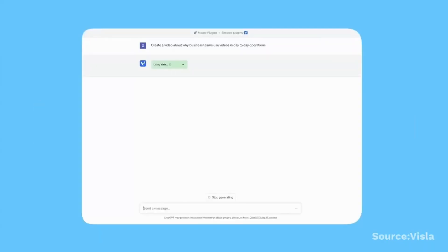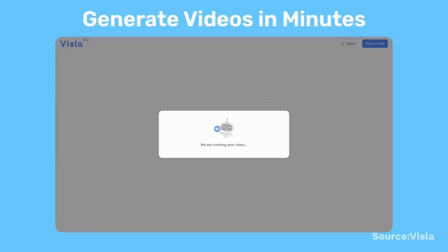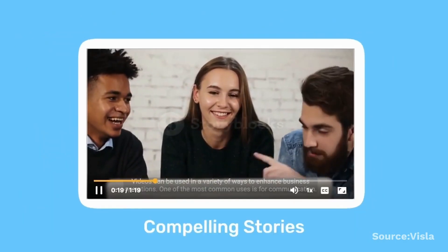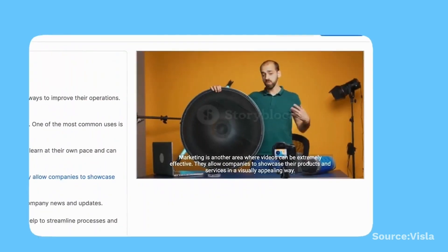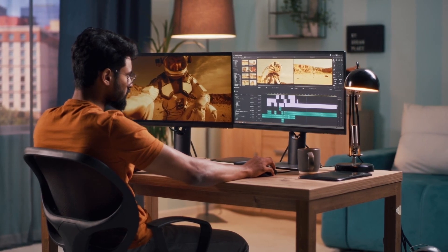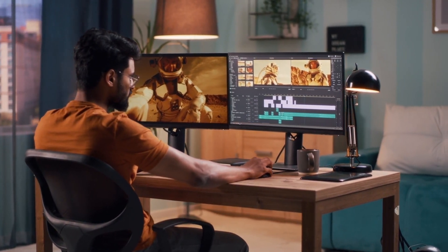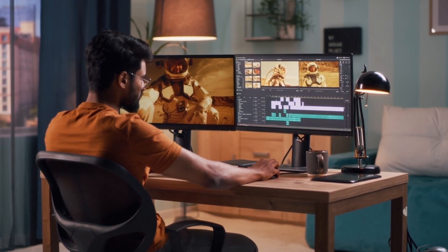Vizsla is another unique ChatGPT plugin that helps generate videos based on prompts you provide — yes, generate videos. You won't be able to view the video directly from the interface, but it does provide a link where you can look at a mock-up stock video pulled from its database that fits your prompt description. It's really useful for content creators or videographers that need ideas and want to create scenes for specific parts of a script. It's more of an ideation tool rather than something that will do your entire video for you.